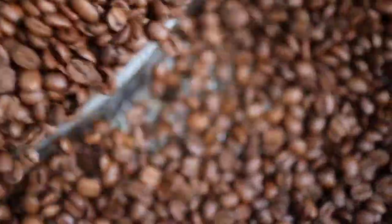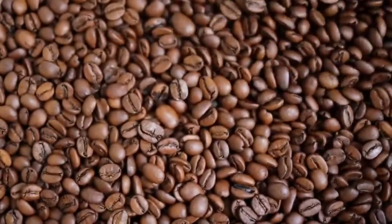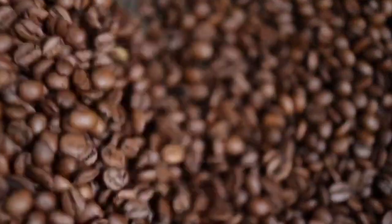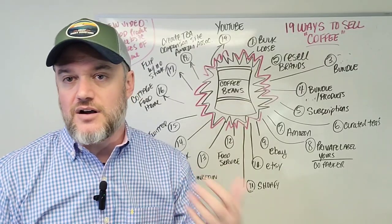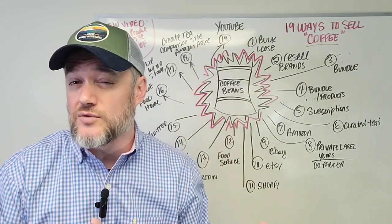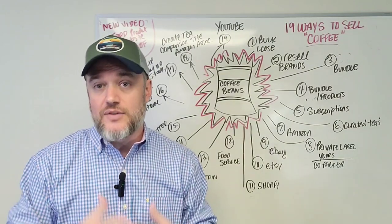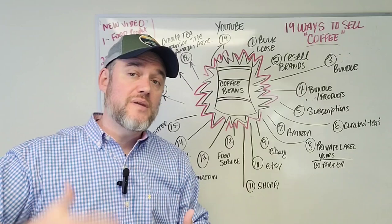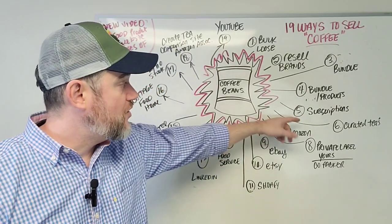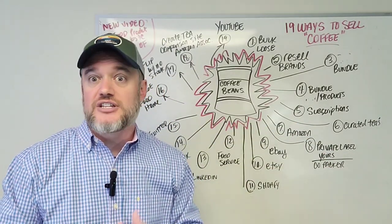A subscription model creates great cash flow — a constant stream of income every month. Customers who subscribe may tell their friends and family, and your coffee gets delivered to their doorstep. Amazon does this too with their 'Subscribe and Save' concept: you subscribe, get a small discount, and get billed monthly. For a small business, that creates a steady stream of cash flow.